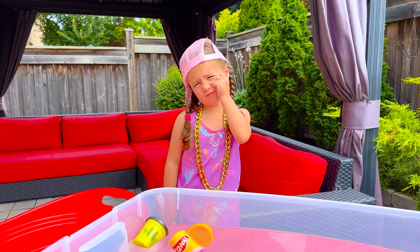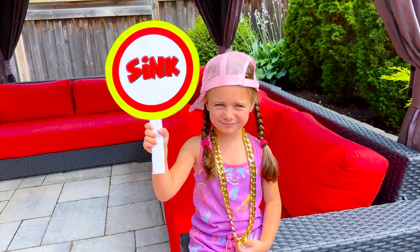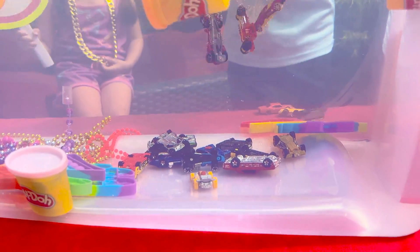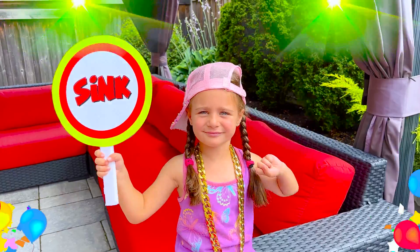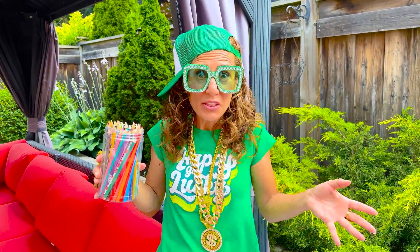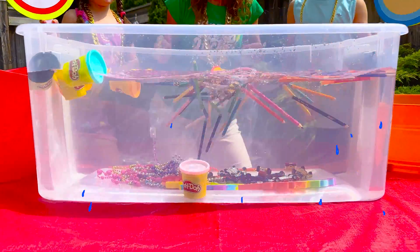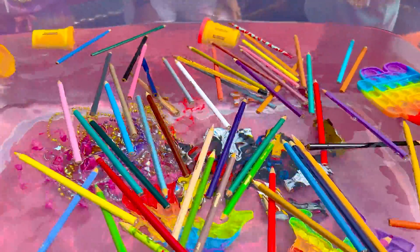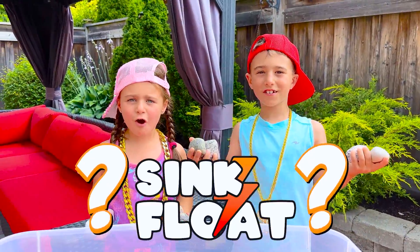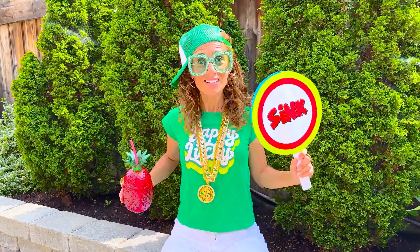Sink or float? I think sink! Wow! Pencil crayons, do you think they're gonna sink or float? Rocks, sink or float? Oh, that's easy! Sink!